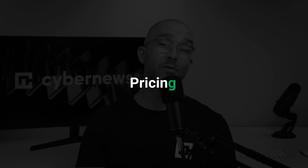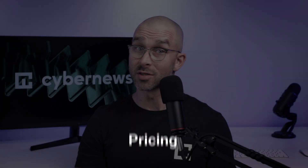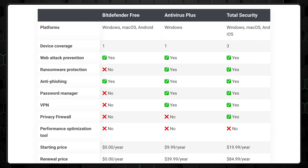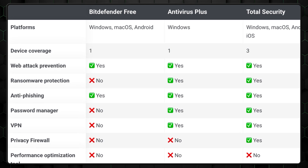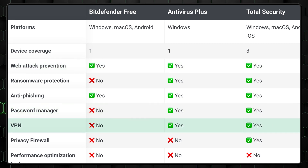Last up in this short Bitdefender review, let's discuss pricing. Since the free version really is that good, what do we get with the premium plans? If we compare the premium subscription versus free, we can see that a lot more features are unlocked for better protection. This includes advanced ransomware protection, two-way firewalls, web attack prevention, a password manager, parental controls, and even a VPN. With a paid subscription, you can use Bitdefender on any device you'd like, whether it's your phone or PC.